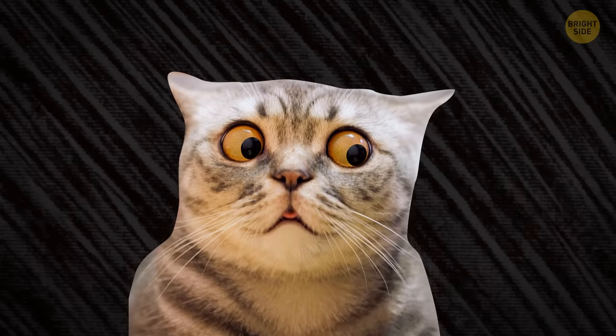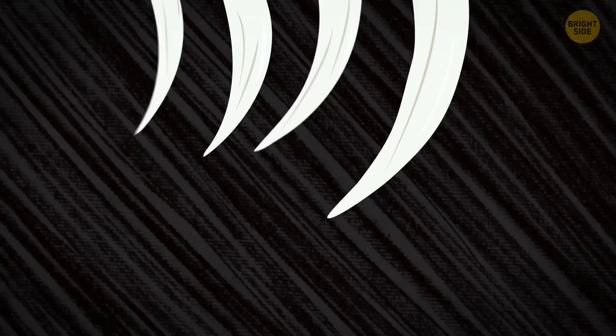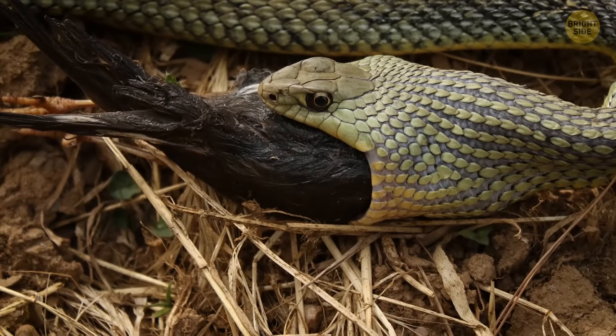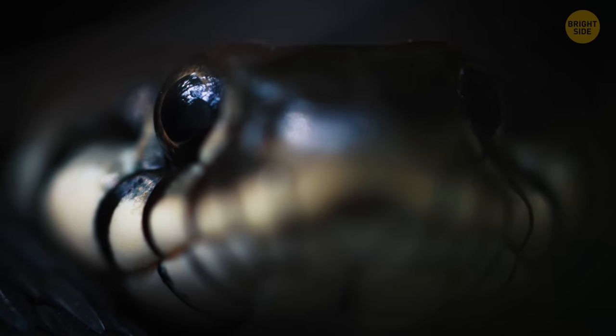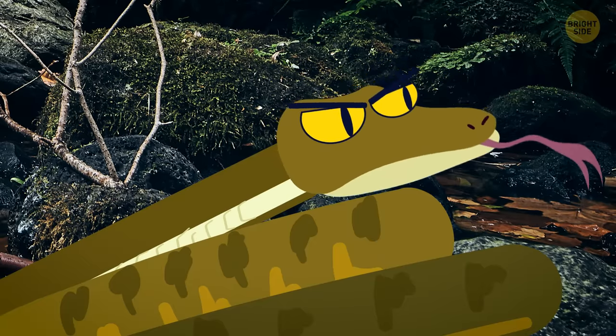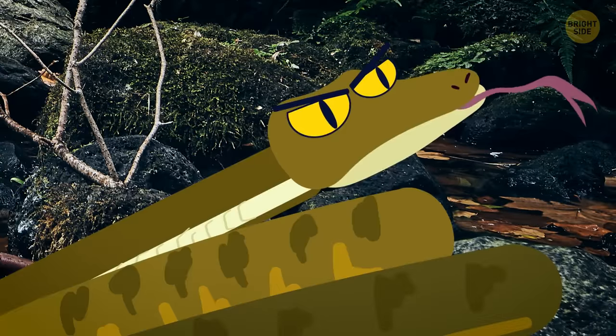Anacondas have four parallel rows of backwards-pointing teeth on their upper jaws. These teeth help the reptiles grab their prey. The lower jaw has two rows for extra grip. Anacondas are ambush predators — that's why you notice the reptile only after almost tripping over it. Anacondas tend to lie in wait for an unsuspecting animal to wander within their reach. When it happens, they lunge, and the rest is history.